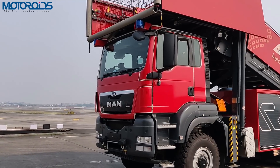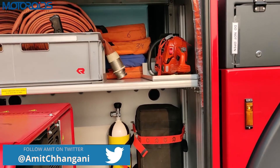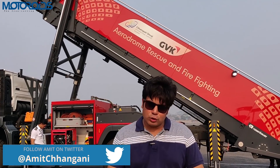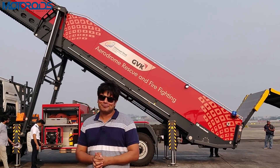The chassis of this truck has been made by MAN while the equipment itself is by Rosenbauer, which is an Austrian company. This is really expensive although we don't know the exact cost — we have not been told what the price of this equipment is, but obviously it's going to be very expensive.